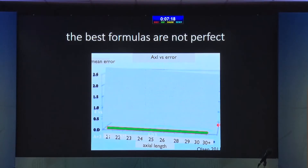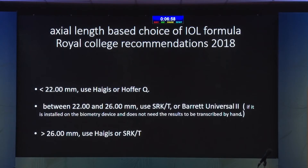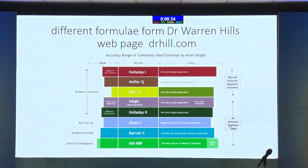We need to have multiple variable formulas. Even today, the best formulas don't concentrate only on axial length. They have started concentrating and optimizing for lens thickness, and optimizing for corneal curvature across multiple parameters. For those who don't want to go into optical biometry, please follow the Royal College of England Standard 2018: if your eye is less than 22 mm, use Haag or Holladay 1; between 22 and 26, use SRK/T; if more than 26, use Haag or SRK/T. This is a page from Dr. Warren Hill's site, where he describes the different types of formulas — how they work, ray tracing or vergence formulas, his own artificial intelligence formula — and in which kind of eyes they work.